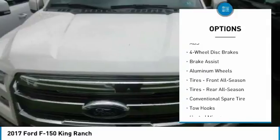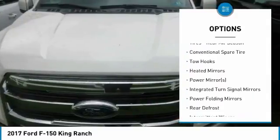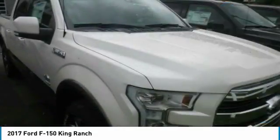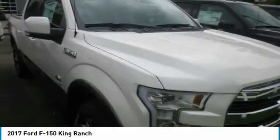Greater strength with less weight achieves a 3,300-pound maximum payload rating. Even the F-150 powered by the new 2.7L EcoBoost V6 can haul up to 2,250 pounds when properly equipped.